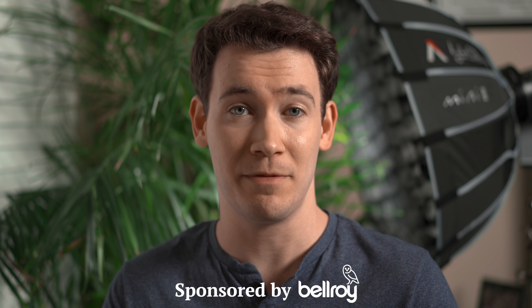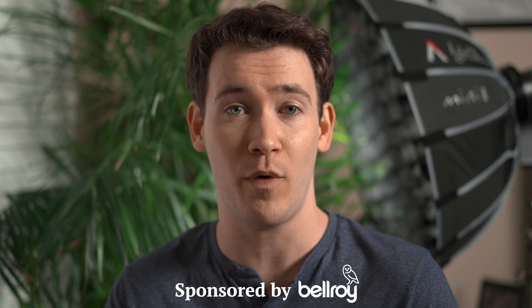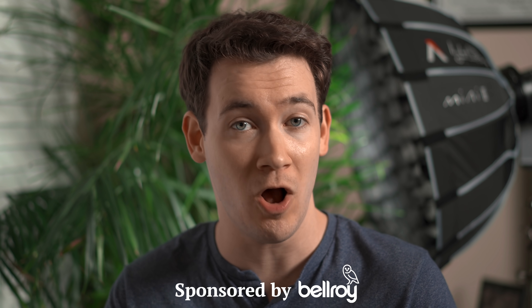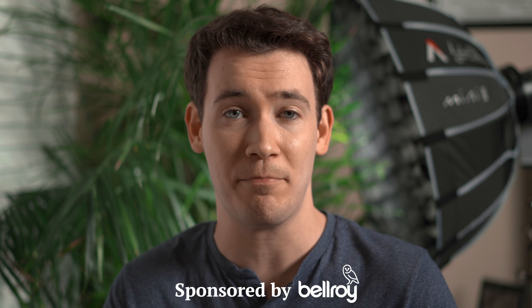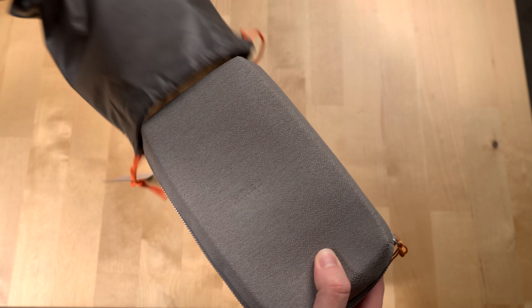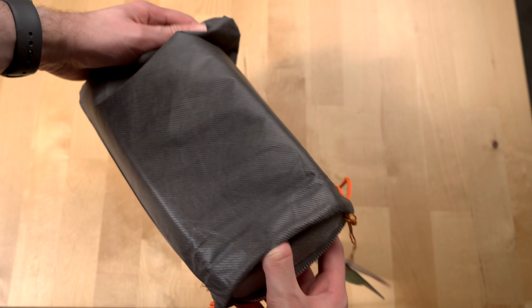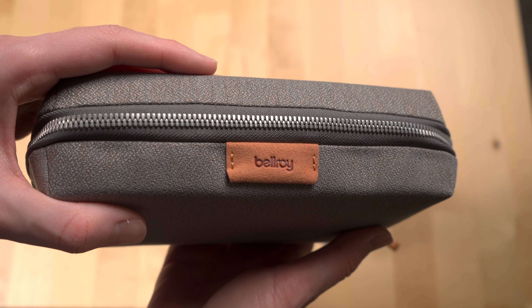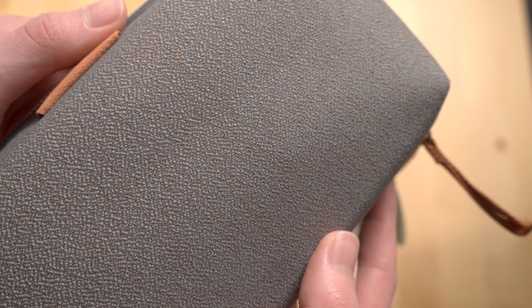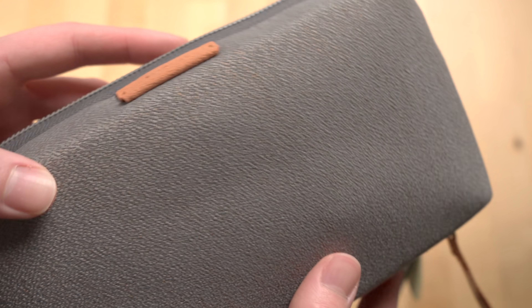Before we move on to the Pixel software, let's talk about this video's sponsor, Bellroy. I proudly partnered with Bellroy, headquartered in Melbourne, Australia, because they're focused on improving the ways to carry your tech and belongings and they've been making some great products for over a decade now — like Pixel phone cases and accessories like their tech kit pouch for keeping your tech accessories sorted and packed neatly. Mine came nicely packed and I love the limestone color, which is made from a leather-free woven fabric that's 100% made from recycled PET bottles and is water resistant.